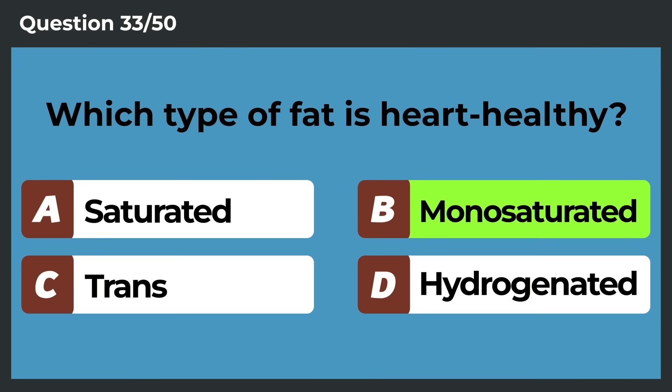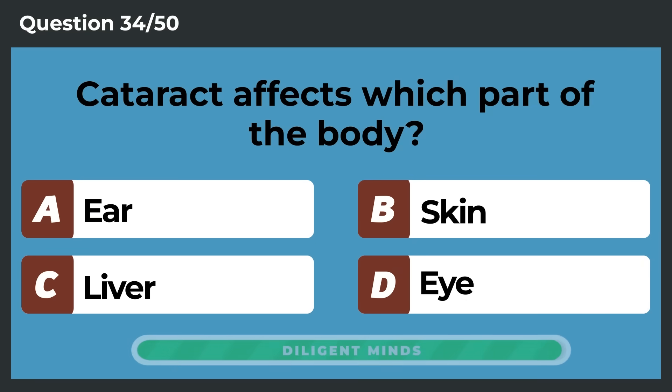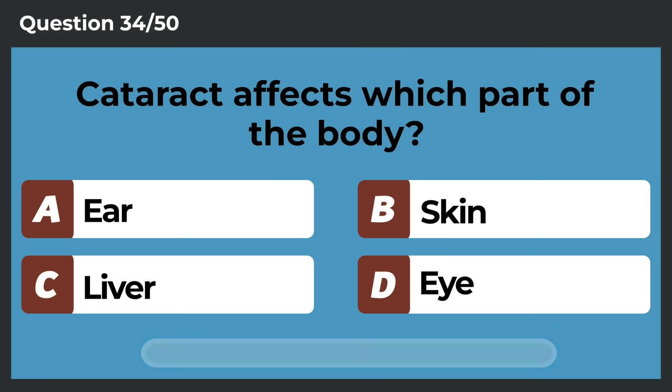Monosaturated fats. Cataract affects which part of the body? Eye.